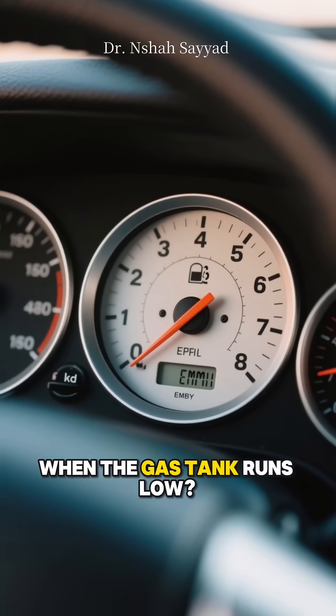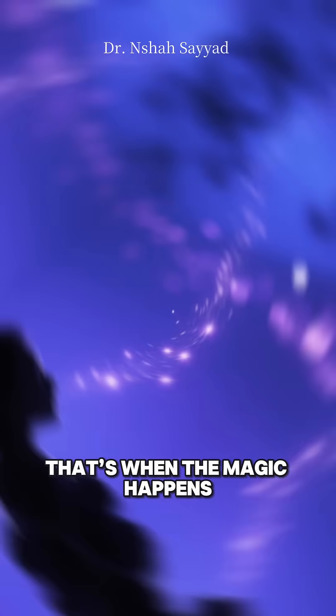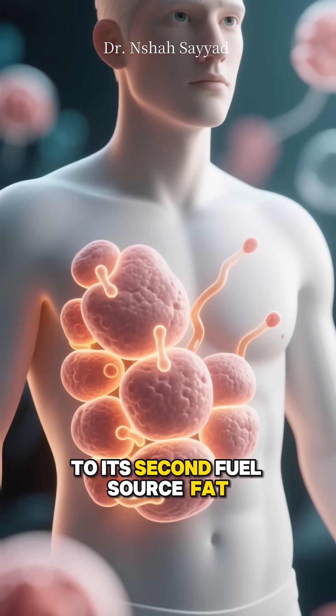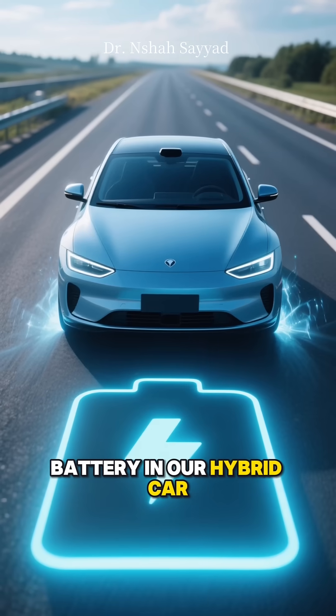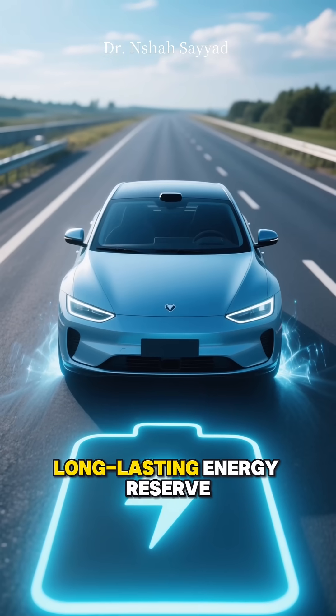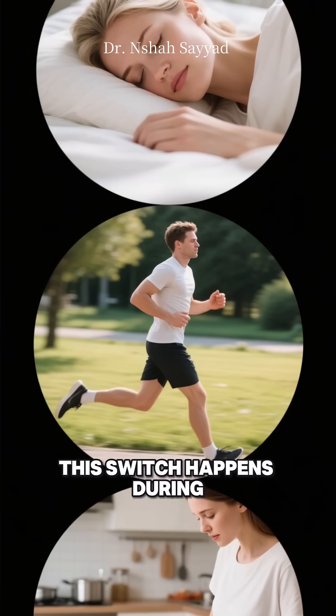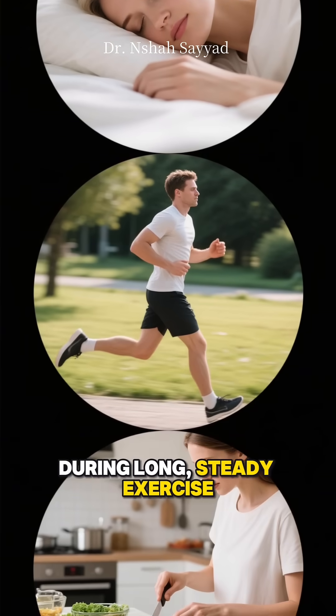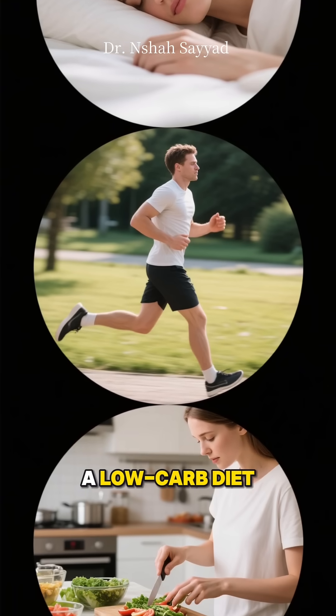But what happens when the gas tank runs low? That's when the magic happens. Your body makes a metabolic switch to its second fuel source: fat. This is the electric battery in our hybrid car analogy — a massive, long-lasting energy reserve. This switch happens during periods of fasting, like when you're sleeping, during long steady exercise, or if you're following a low-carb diet.